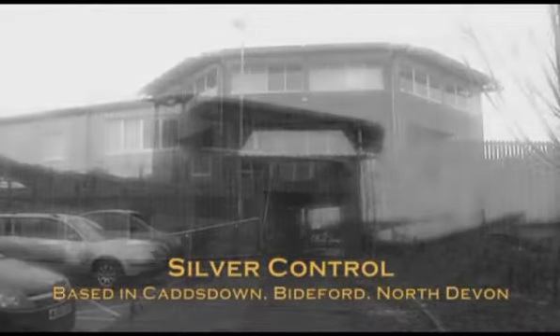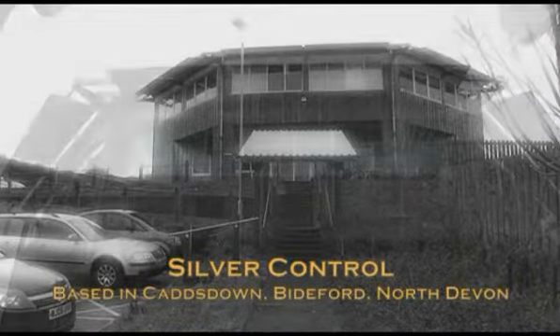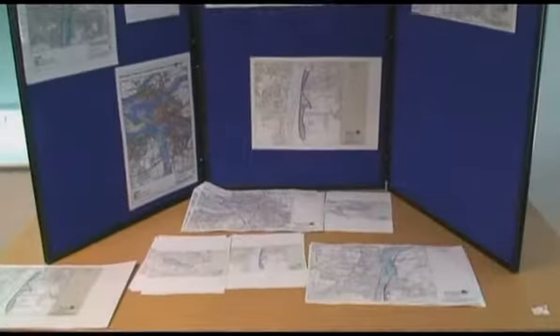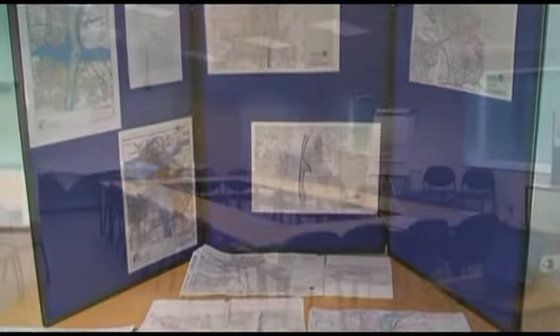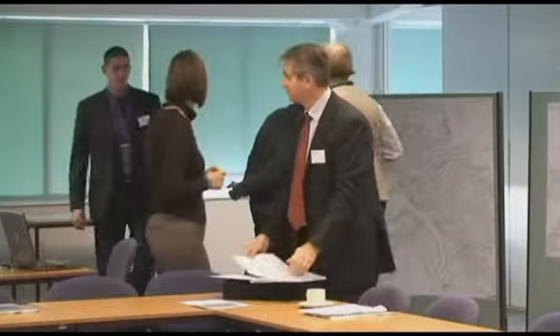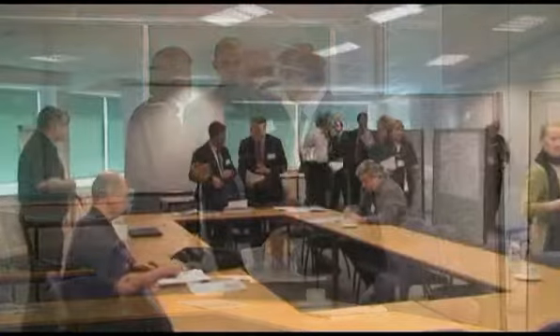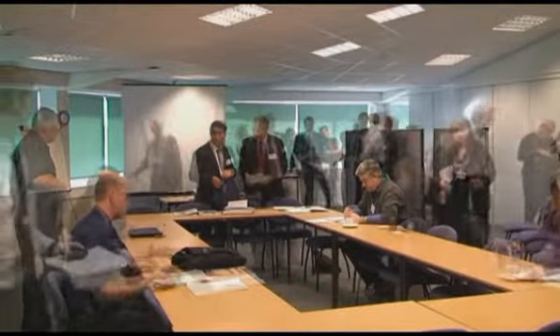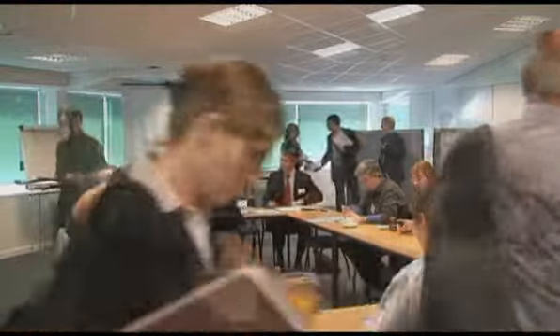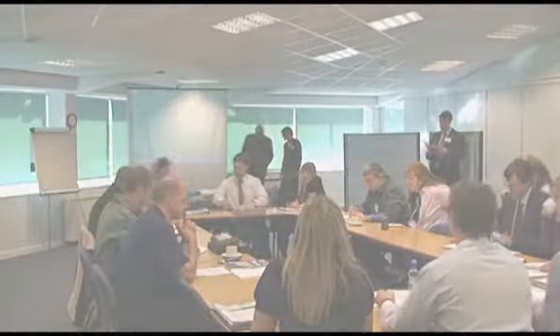Welcome to the emergency planning team's training DVD. Over the next 30 minutes you're about to see what happens when the police officially hand over control from a major flood incident to the multi-agency silver control team shown here. If you're going to be involved in a team like this or part of an emergency management team, then the following footage will help you understand what's involved. Before we watch the exercise, let's take a few minutes to set the scene and explain just a few basic principles.